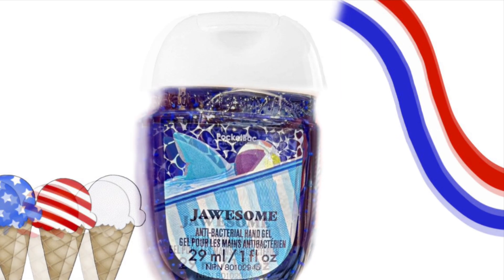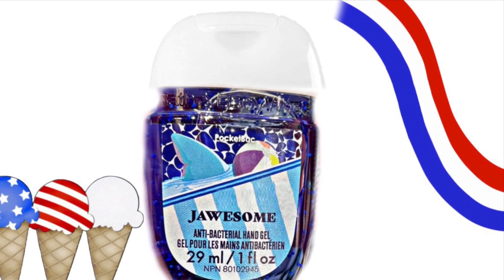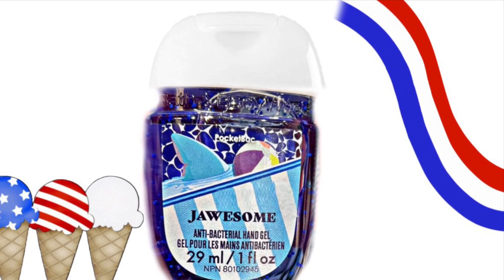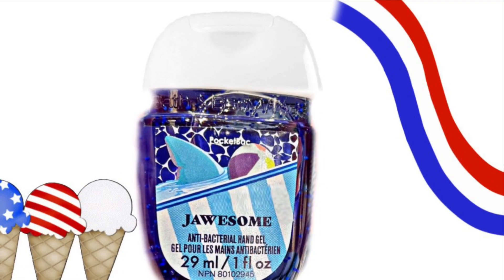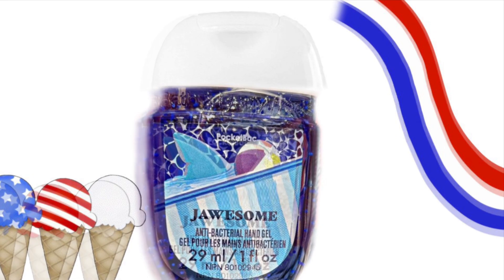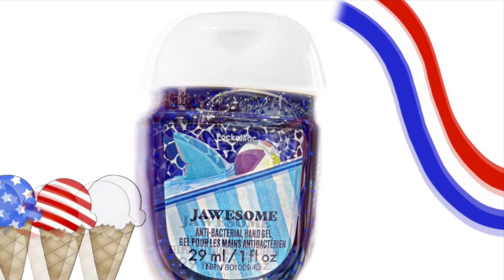And we have this super cute pocket bag and it says Jawsome. It has like a shark in the pool next to a ball floatie. And I love the color of this one — how the gel, the antibacterial hand gel, is blue, kind of like the water.